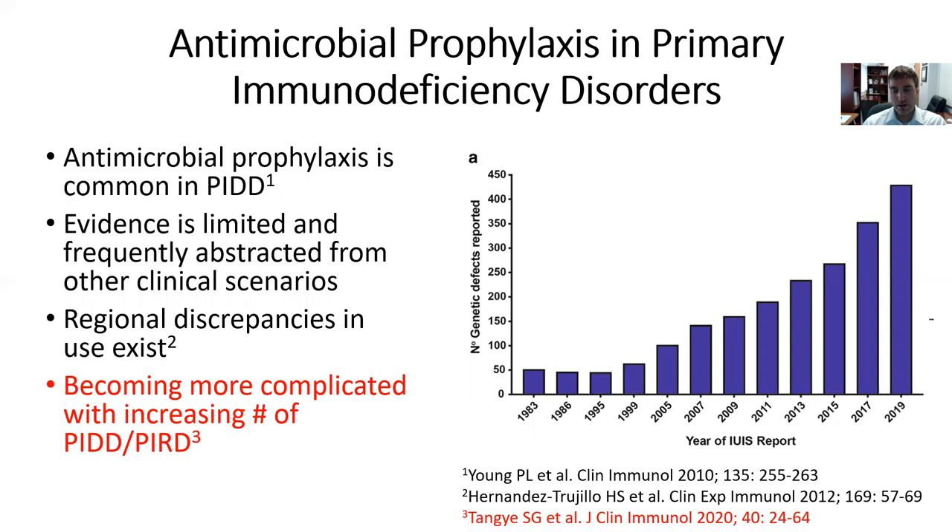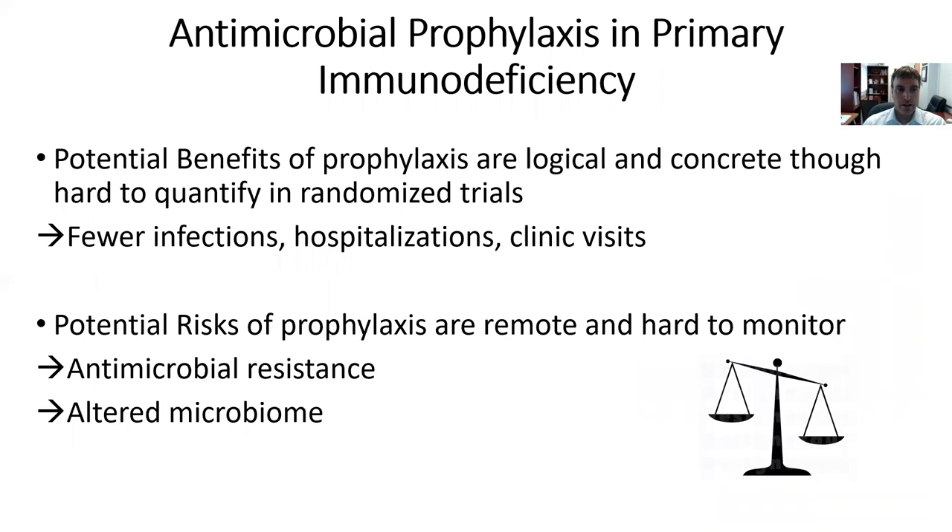Importantly, the diagnosis and management of immune deficiency diseases is becoming increasingly complicated because there is an increasing number of immune deficiency and immune dysregulatory disorders diagnosed. This is data from the International Union of Immunologic Societies showing that the number of genetic defects described and reported has markedly increased over the last five to ten years — and even longer. So many more different kinds of diagnoses are being made, for which evidence is incomplete, and so there is much to learn.